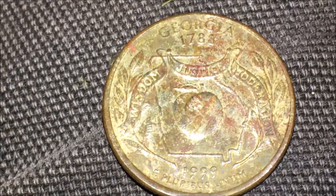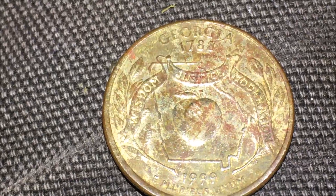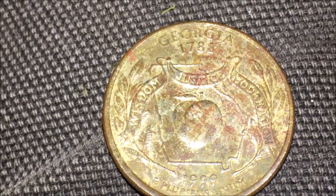We cleaned up the quarter we found in the dark out there. It looks like it's an American quarter — it looked a little different than what I was used to. It's not that old: 1999.